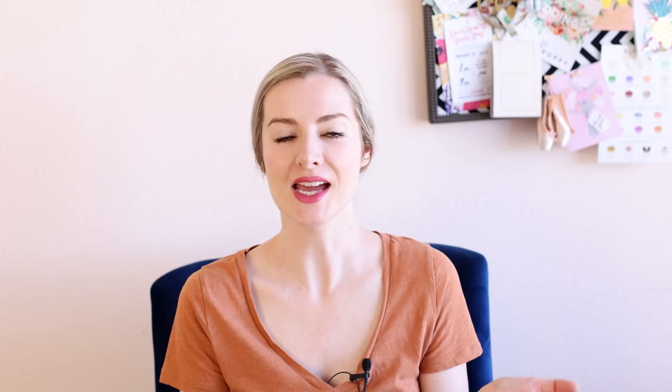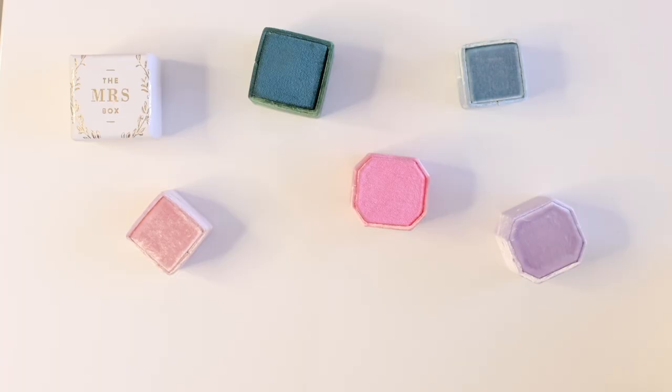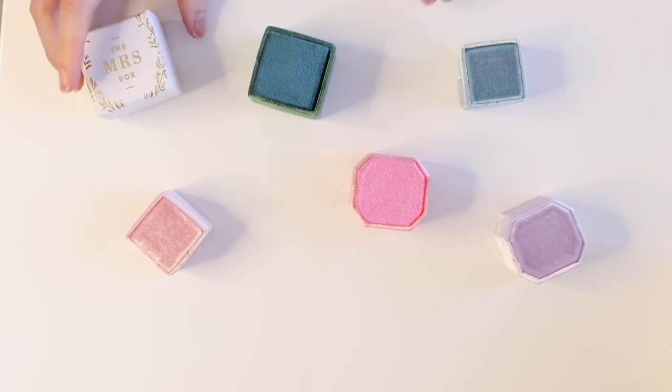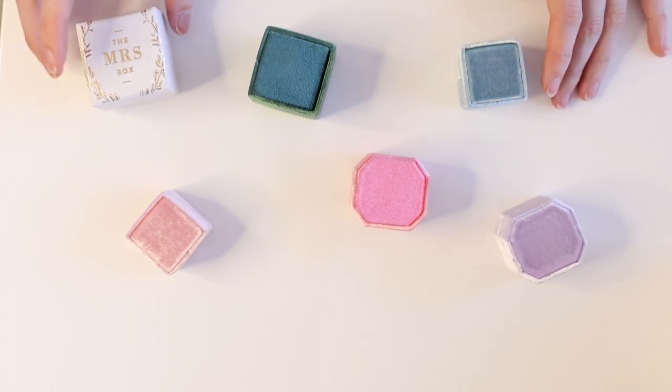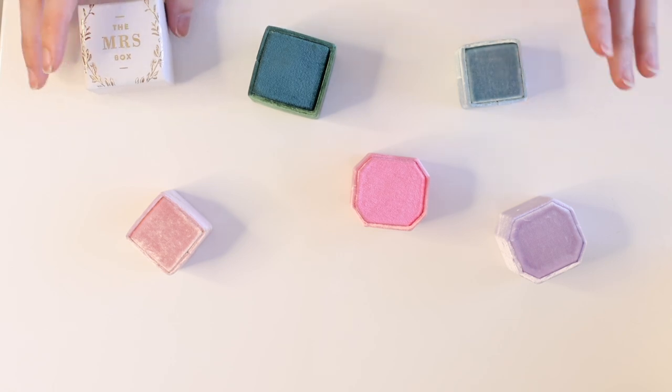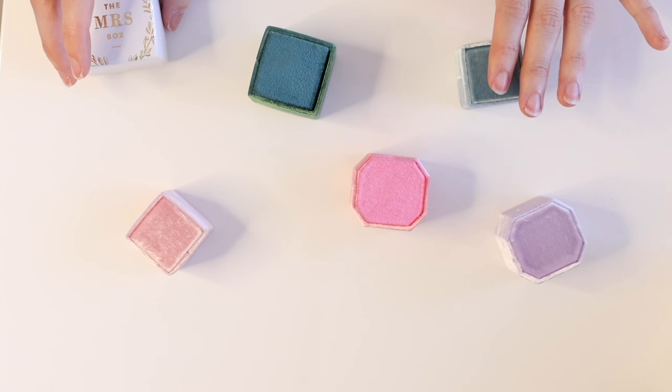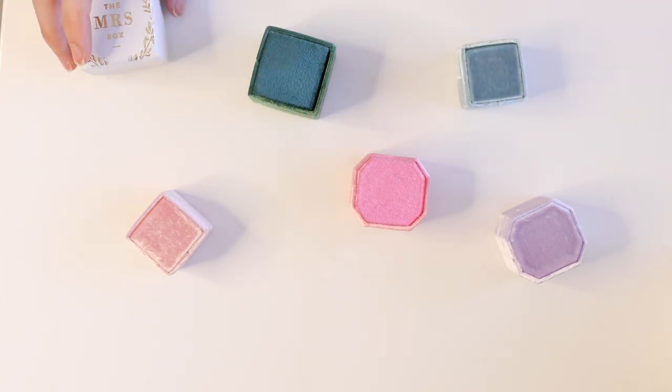Next, I am going to be showing you the boxes from the Mrs. Box — I have so many of them. They come in a lot of different colors and have really evolved from just the basic velvet boxes. Now they have some silk patterned boxes as well, which I'll show you on their website. They have lots of fancy options to choose from. The Mrs. Box comes in a little box like this with really cute little gold on top. They were really one of the first to come to the scene for velvet ring boxes.